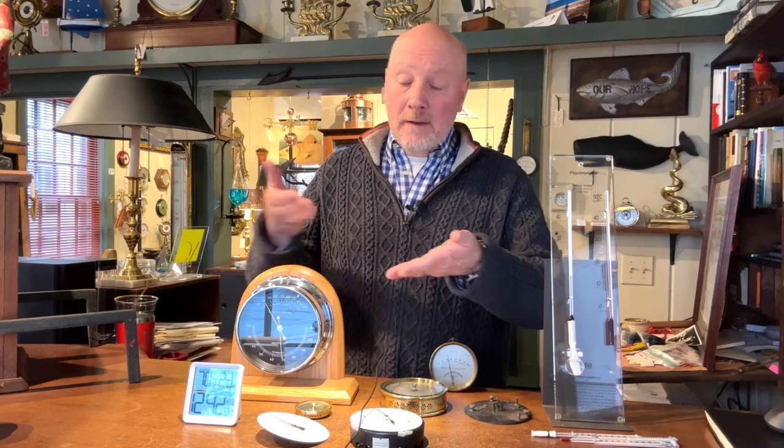Conversely, higher humidity can cause mold issues, mildew issues, and can also affect things like the swelling of doors and windows in their frames. Ideally the range you're looking for is about 40 to 60 percent, and that's why a lot of people call me with questions about hygrometers.